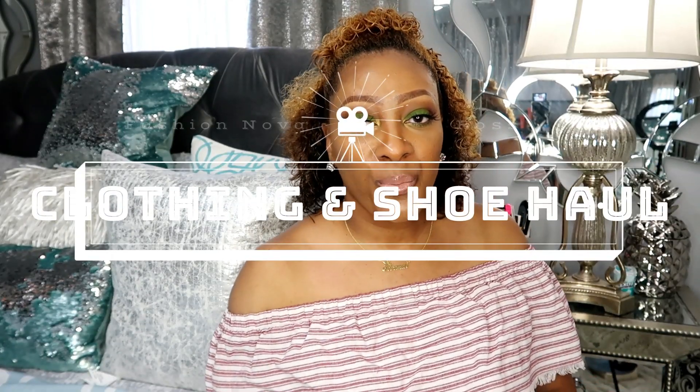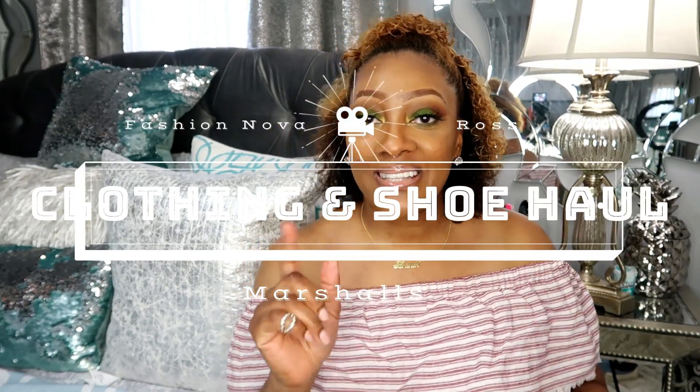Hey YouTube! Welcome back to my channel. It's your girl Brandi Gibbs and I'm back on your screen. Today I have a haul for you. I've been holding on to these products for the longest and I decided to film a video sharing what I picked up from Ross last week, and I also have a haul from Fashion Nova. It's a real small haul so if you're interested in seeing what I have, keep on watching.